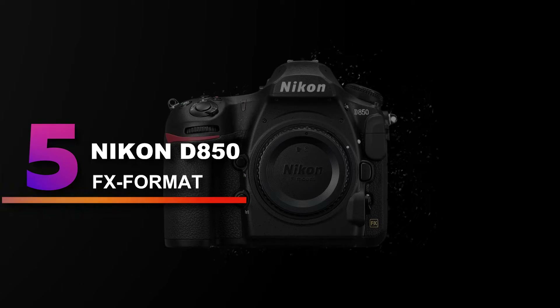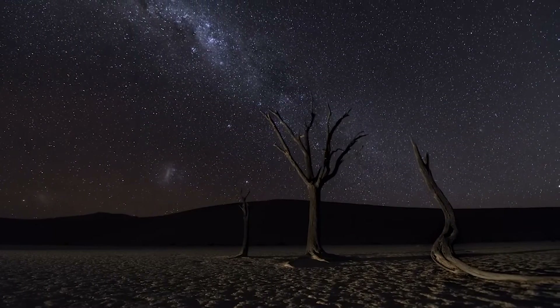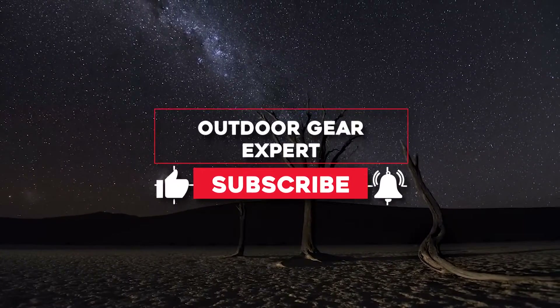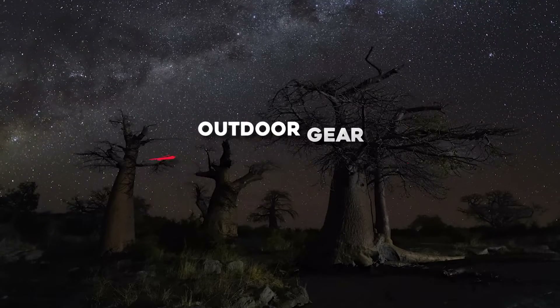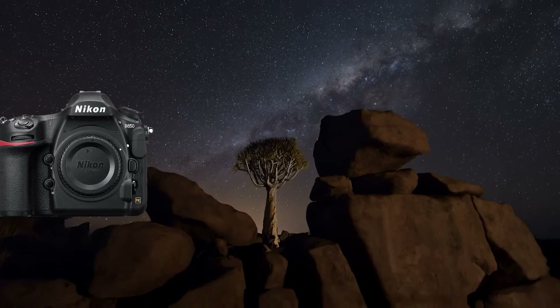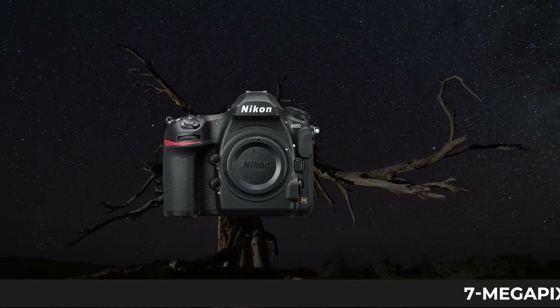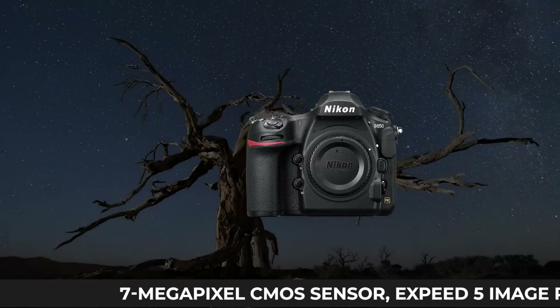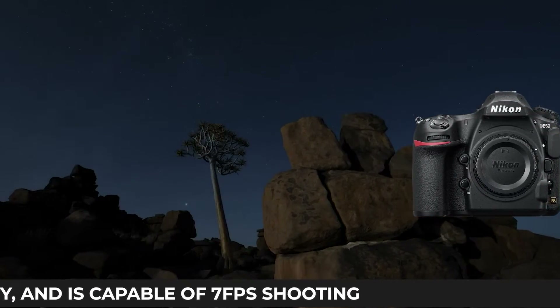Number 5: Nikon D850 FX Format. A solid choice for photographers who want to focus on extremely detailed shoots and high-quality video capture, the Nikon D850 has been described as a tank of a camera, able to handle extensive shoots and video. It includes a 45.7-megapixel CMOS sensor, EXPD 5 image processor, Wi-Fi and Bluetooth connectivity, and is capable of 7 frames per second shooting.